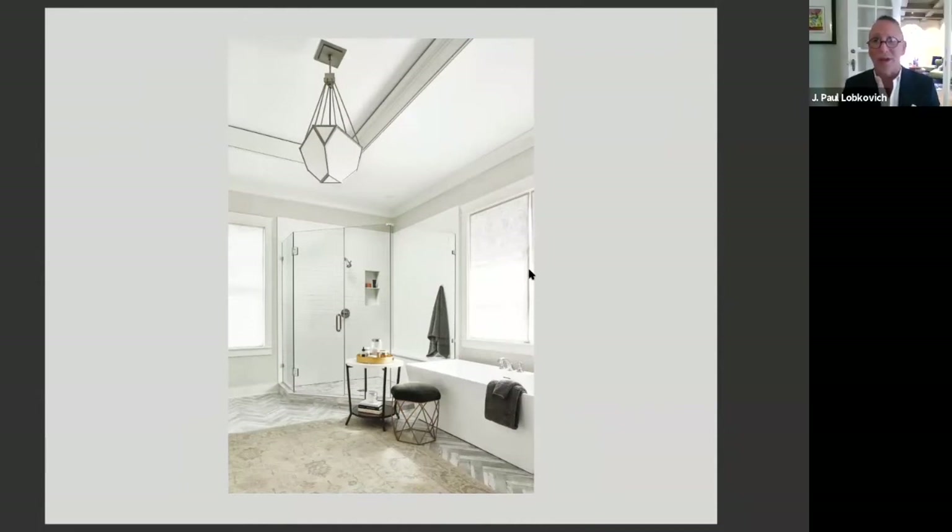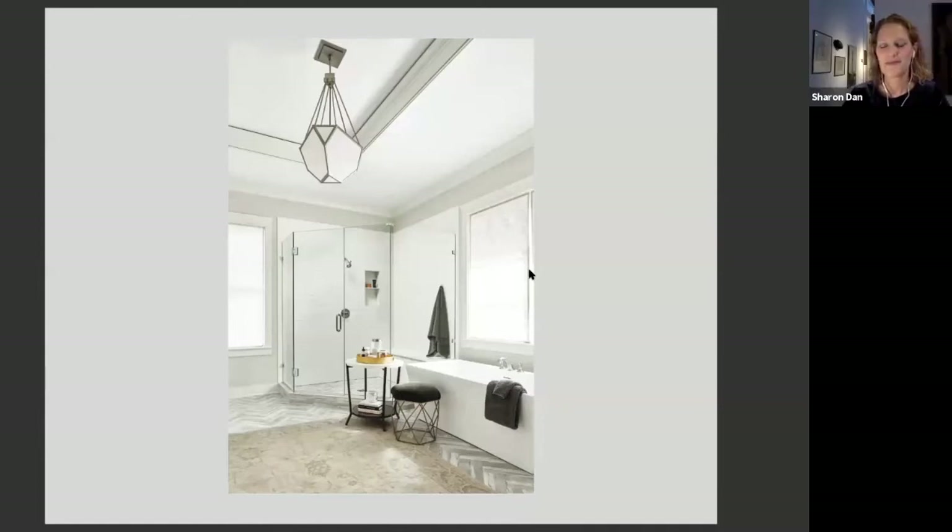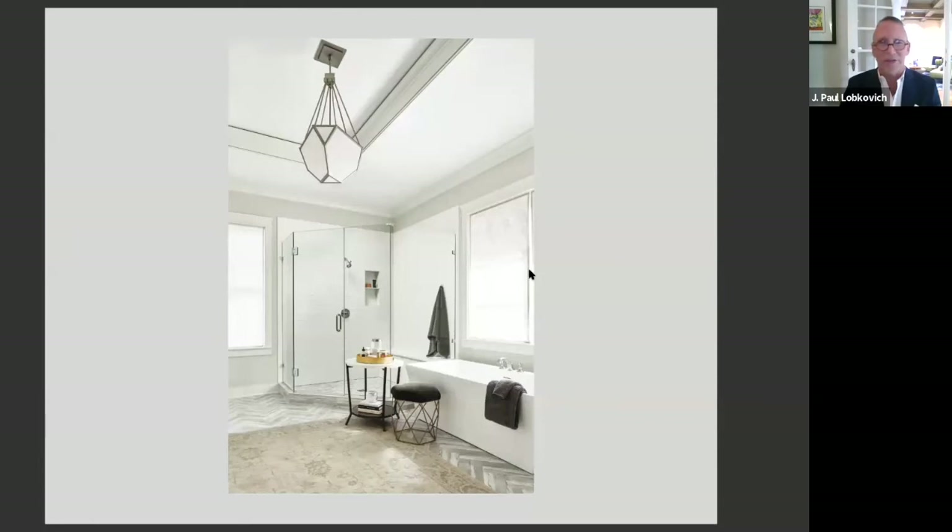Bathrooms are all about materials — picking the right tile, picking the right fixtures. Our part of the job is the cabinetry, but in reality, the soloist in any bathroom is the tile. This beautiful herringbone pattern tile with a lot of personality is really what sets the stage for this room. It's exciting yet subdued — a nice balance between the two. And I'm in love with the light fixtures.